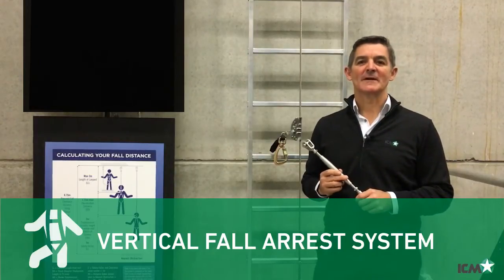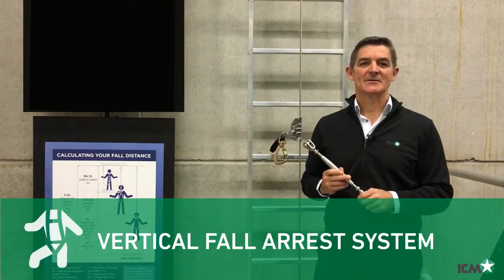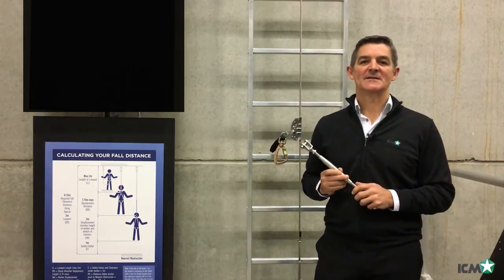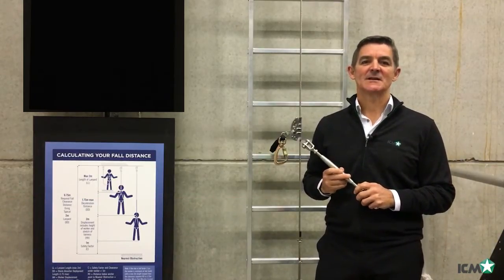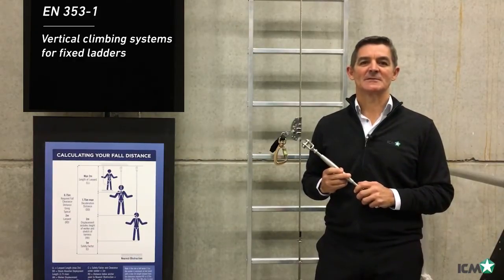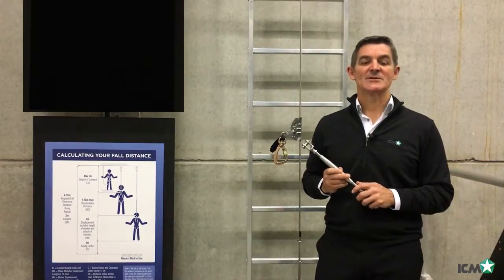Hello everybody and welcome to another video from ICM Safety in our series of technical support. I'm Stephen from ICM Safety in Denmark, and today we want to explain the latest changes to the EN 353-1 standard for vertical climbing systems for fixed ladders. We will also discuss the three choices you have with your ICM climbing system.